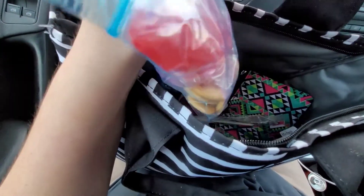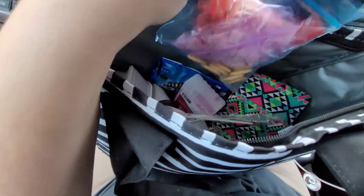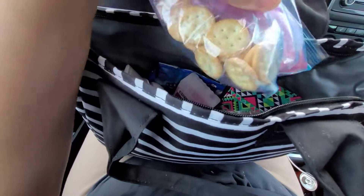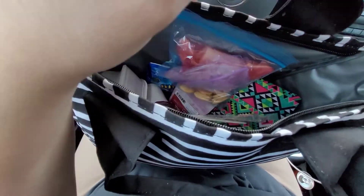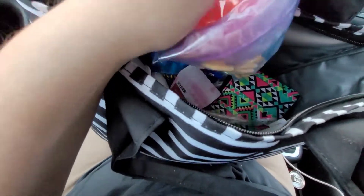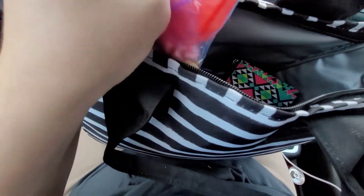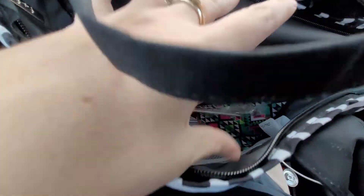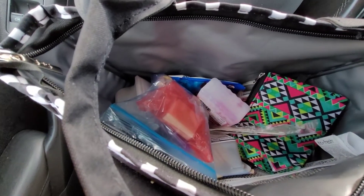I remember I went to pull them out of the container to try to rip them apart, but it didn't work, so I just put them in individual baggies — the meat is in one and the crackers are at the bottom. I hope you guys like this part of the lunch vlog and I will see you guys tomorrow for Tuesday!